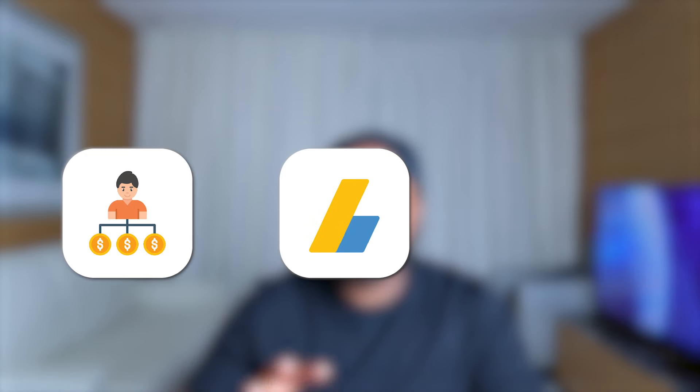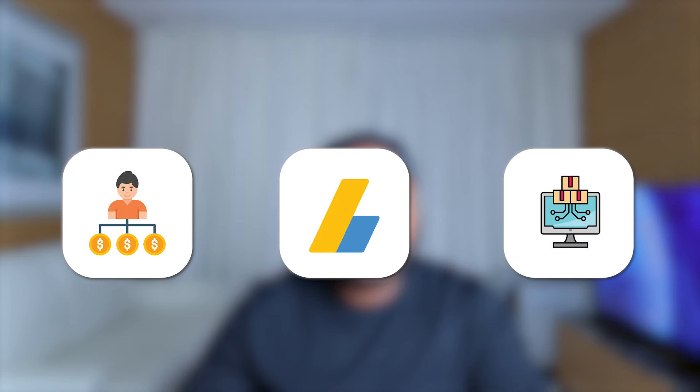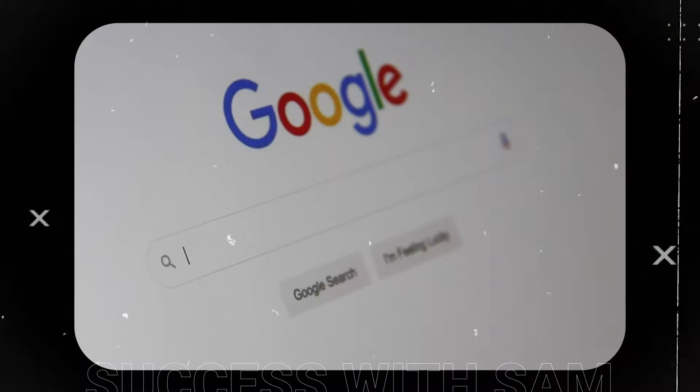Jumping straight into the first side hustle, which is using ChatGPT to build a website. When it comes to monetizing a website, there are so many different ways — you can earn money through affiliate marketing, through AdSense by placing ads on your website, or by selling your own products and services.